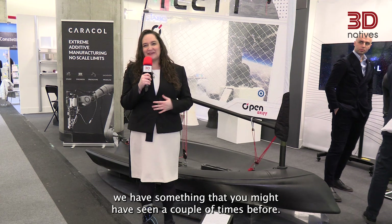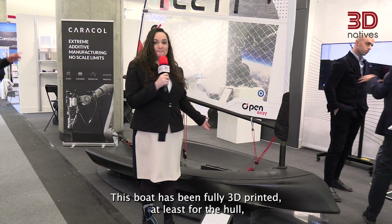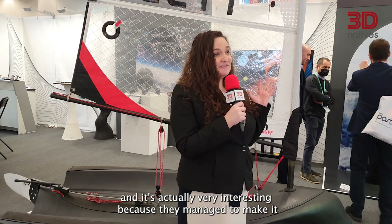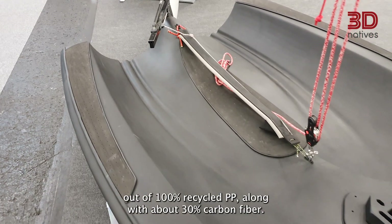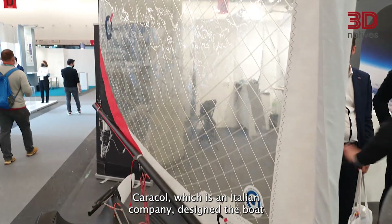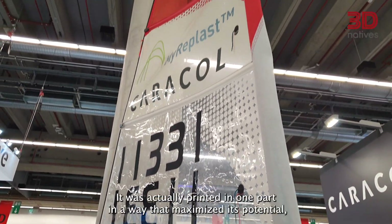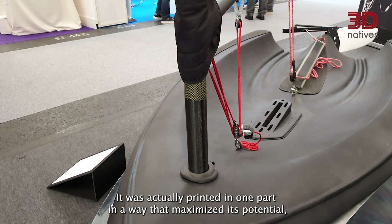This boat has been fully 3D printed — at least for the hull — and it's very interesting because it was made from 100% recycled PP along with about 30% carbon fiber. Caracol, an Italian company, designed the boat to optimize the sailboat's structure, printing it in one part in a way that maximized its potential while using more recycled materials.